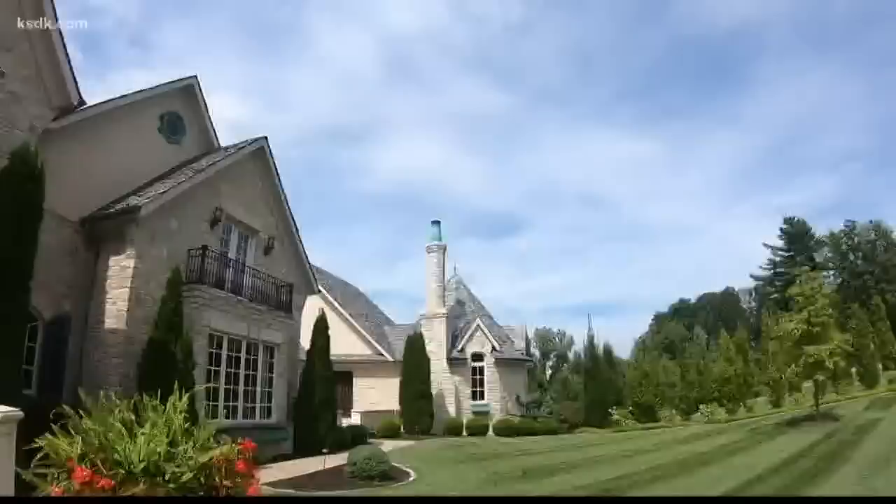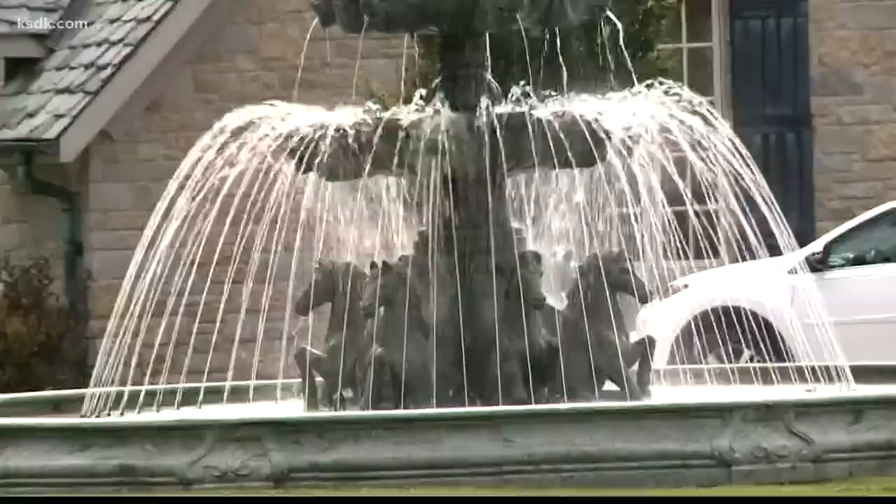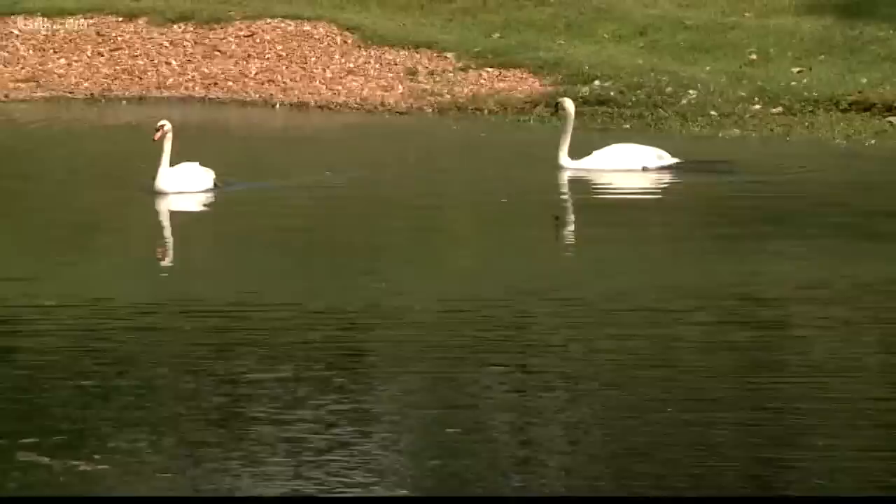This mansion for sale in Ladue sits behind massive gates at 1705 North Woodlawn. People wondered for many years what this house was all about. Nothing was left unthought of — a tour of this mansion is like stepping into a fairy tale, complete with a pair of swans who claim the pond in the backyard.